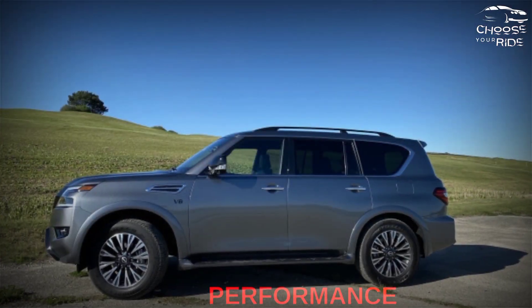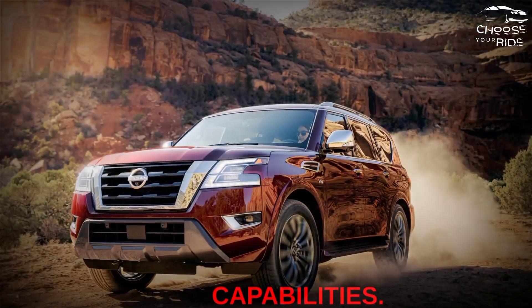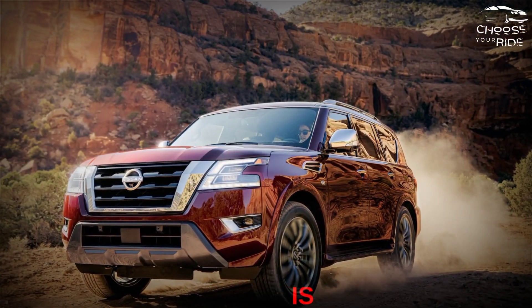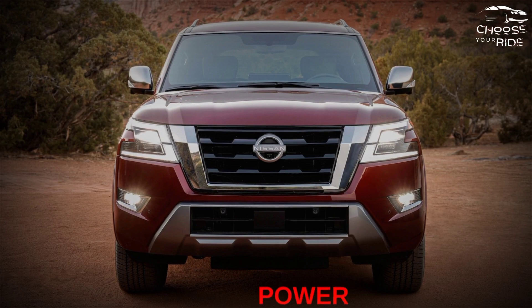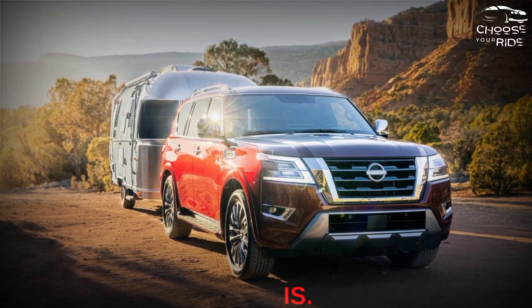Performance: The 2023 Nissan Armada offers confident towing and maneuvering capabilities. With a powerful V8 and a comfortable ride, the Nissan Armada is a great cruiser, as long as you don't mind rough roads or poor fuel economy. We give it strong marks for its smooth power and towing capability. It scores a 6 out of 10 for performance.